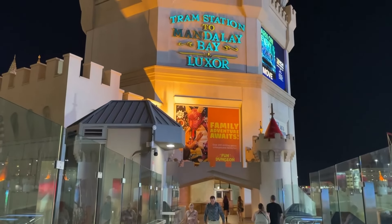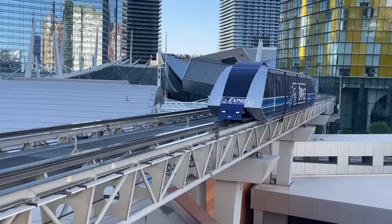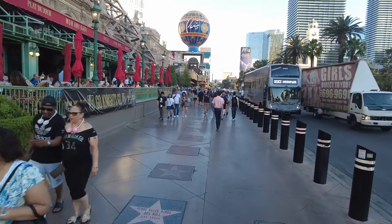Today we're going to talk about three of the most popular ways to get around the Las Vegas Strip: the free tram service, the paid monorail, and the Las Vegas Strip Bus.